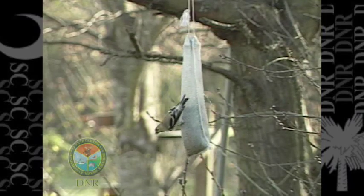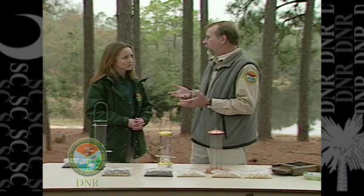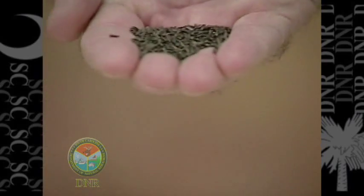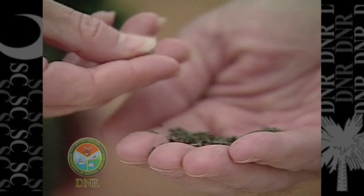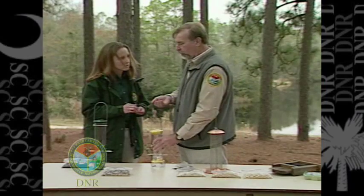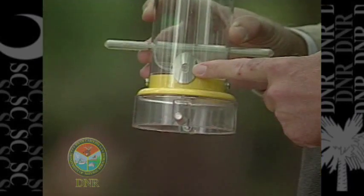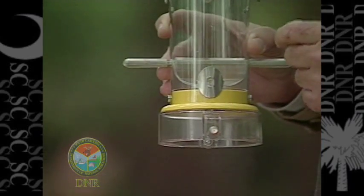It's not the thistle you find growing along the roadside and in fields here in South Carolina — this actually comes from Africa. It's a very small seed, and that's why you have this specialized feeder to offer it. If you were to put thistle seed in a regular feeder it would just pour right out, so this feeder has a specialized small opening, and the birds' beaks are small enough that they can reach in between and extract the seed.